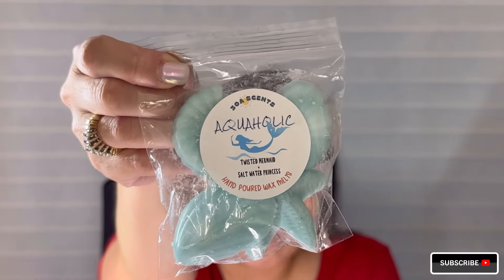She also included a very generous sample. This is called Aquaholic - which I love the name - Twisted Mermaid, and Saltwater Princess. I honestly don't know what either of those scent notes are but we'll figure it out together. But these shapes are so beautiful - Aquaholic is such a fun name. Teresa is really good about including as a sample what she's going to feature in her next release, which I think she said is a pre-order in May or June. So you can kind of get a head start and know what to expect. Look at these beautiful shapes - there's a shell, a starfish, and some more shells. How beautiful. This reminds me of the beach down on 30A.